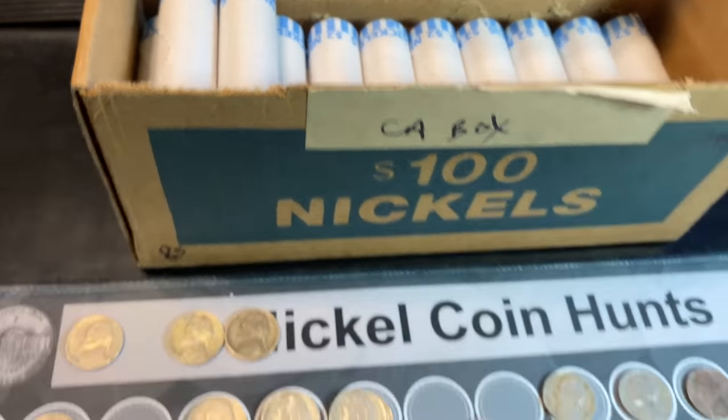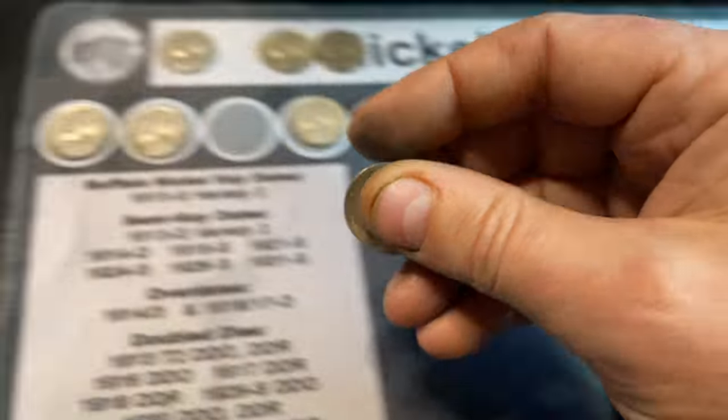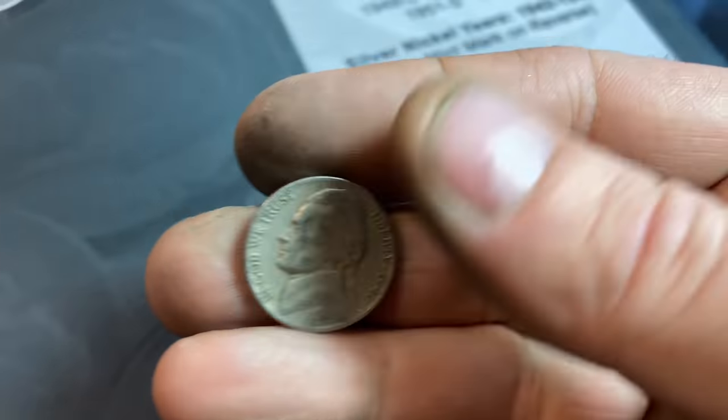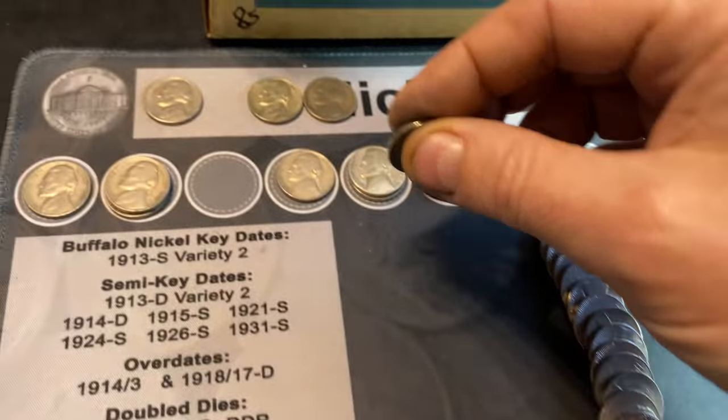Roll 68 gives us another nickel from 1941, this one from Denver. Roll number 71 gives us another nickel from 1946 — a 46 Philly.